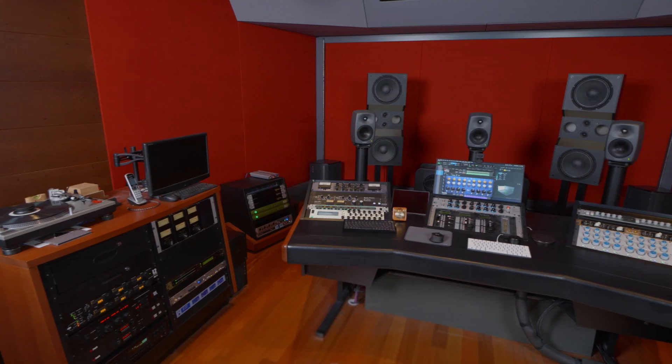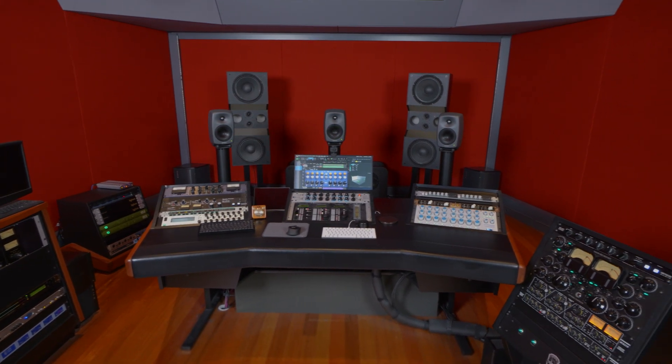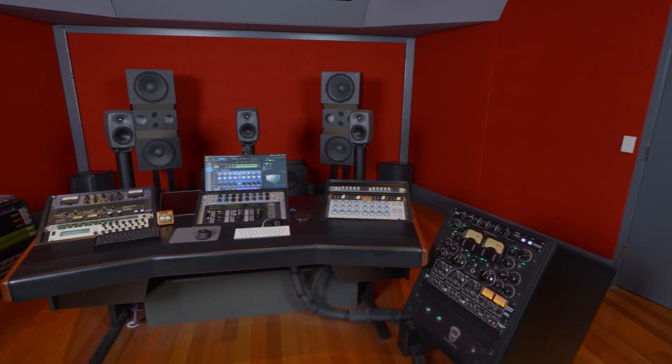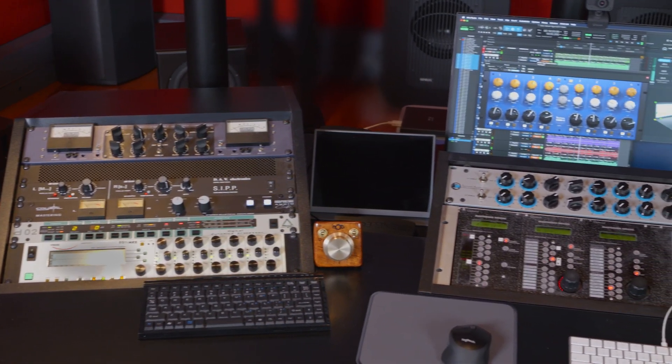Over the years, like many studios, we've tried to improve the room and we've added to the room. The acoustic treatment and the acoustic signature of the room was pretty spot-on, but having used the room for some years there were certain niggles and things that come to the fore and you want to get absolutely perfect.